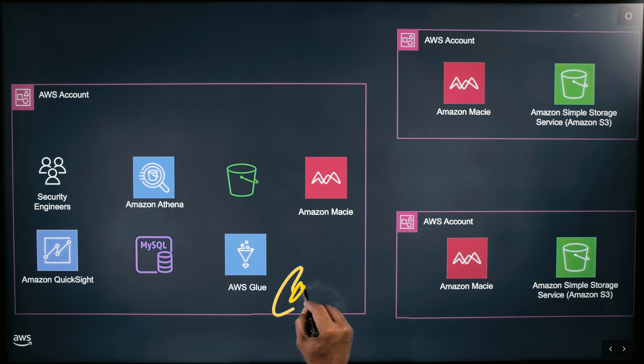Hi, I'm Arati from AWS. Hi, I'm Carlos from Oportun, and this is my architecture.